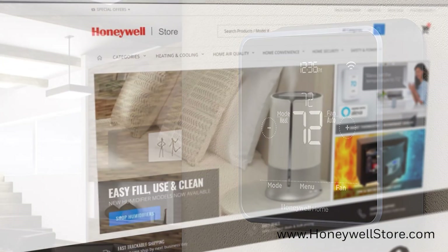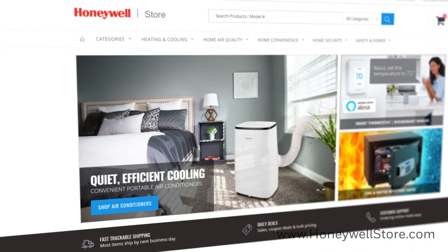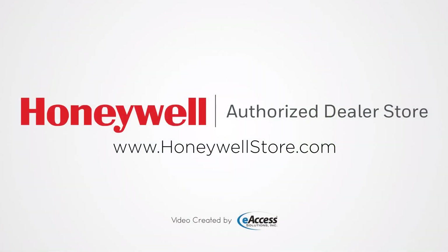For more information or to purchase a Honeywell thermostat, visit www.honeywellstore.com.